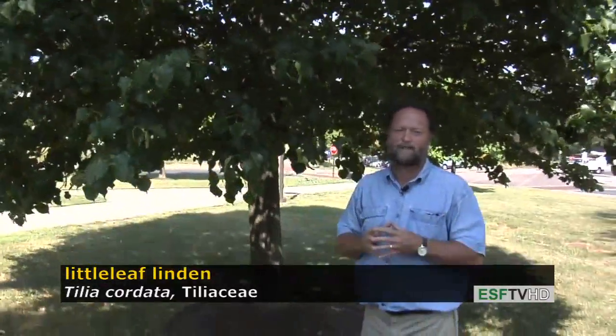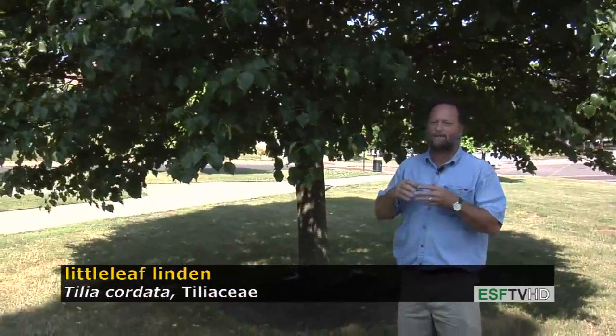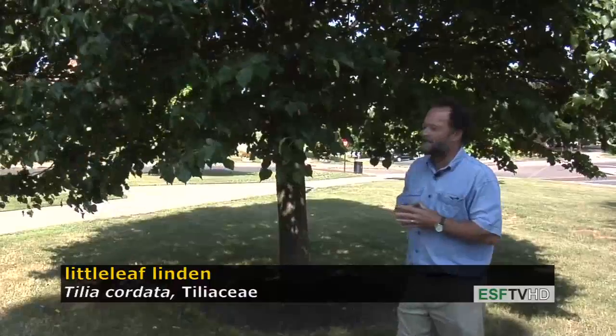It makes an excellent street tree because of its compact form and its tolerance to a wide range of conditions. There's not much as far as fall color on this tree or outstanding flower characteristics, but it's just an overall beautiful tree with few problems. Tilia cordata — an excellent landscape tree or for urban plantings.